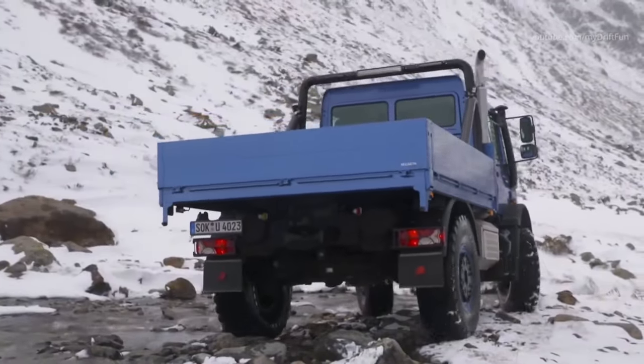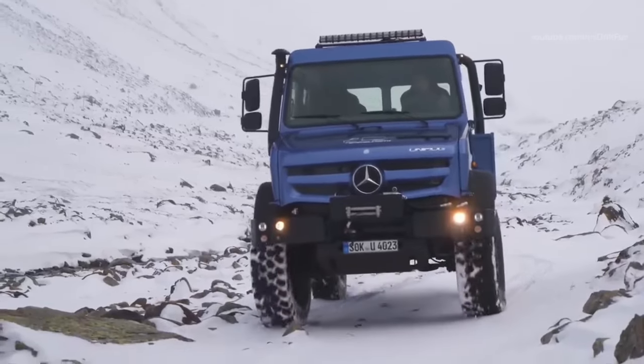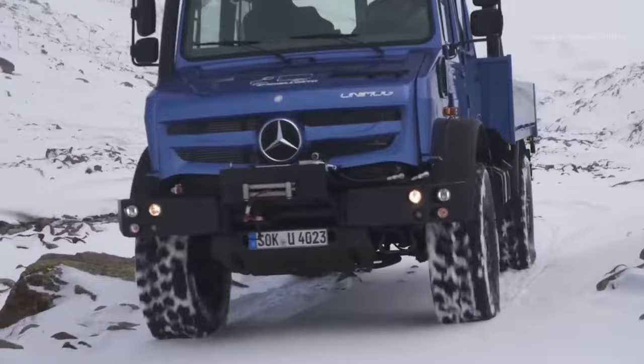It is capable of traversing the most challenging terrains, such as forests or mountains, and can also navigate through areas with water as high as 1.2 meters.